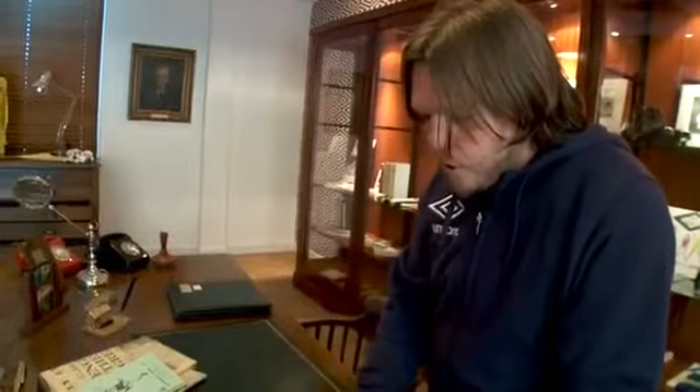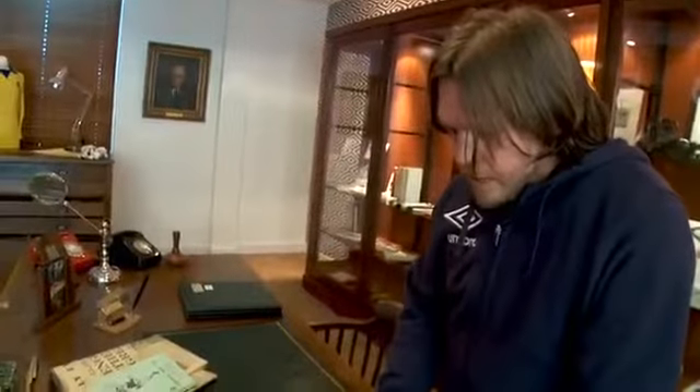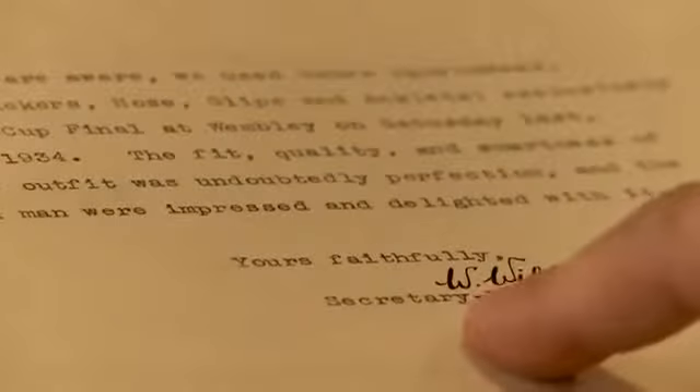The fit, quality and smartness of the entire outfit was undoubtedly perfection. And the team, to a man, were impressed and delighted with it. Yours, hopefully, W. World's City team manager.